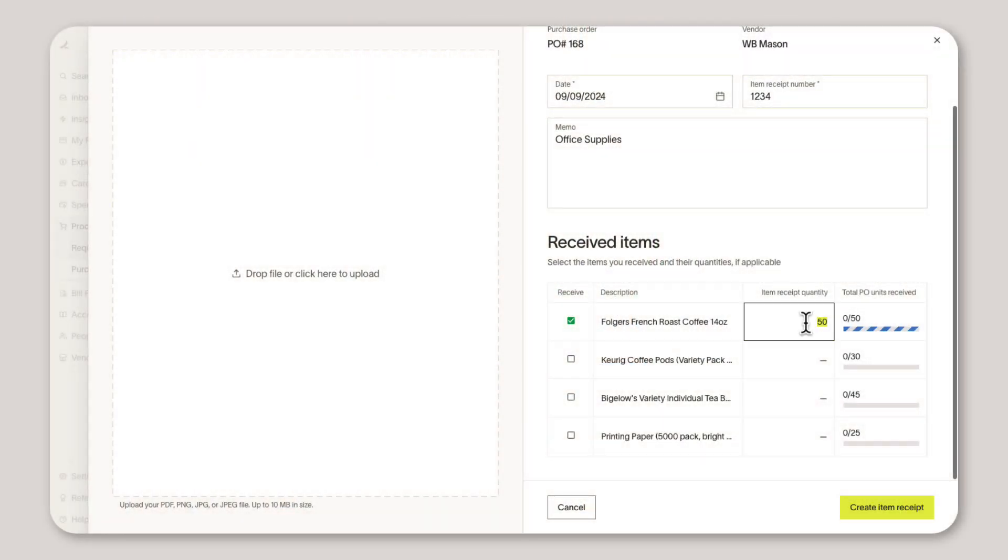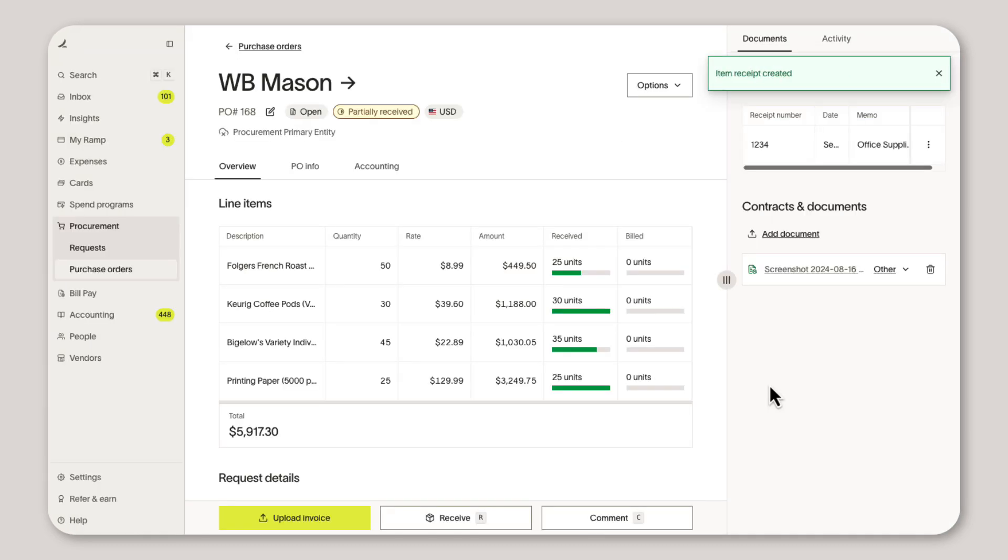And for companies needing more advanced AP functionality, Ramp procurement is only getting better. Ramp now offers an intuitive three-way match experience so you only pay for items received at the agreed upon price. Our platform immediately alerts you to variances and surfaces details needed to drill down and investigate any mismatch.